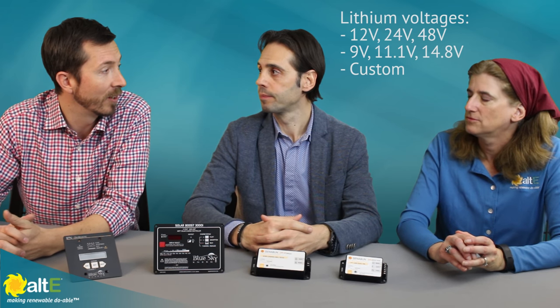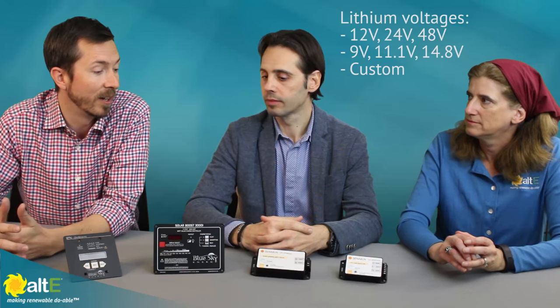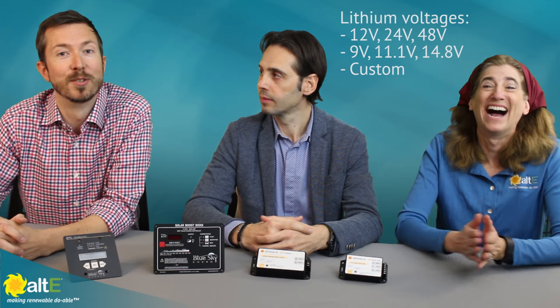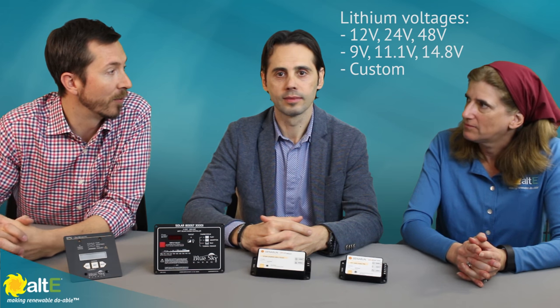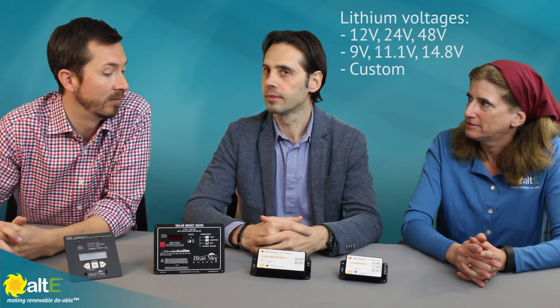A Boost Lithium, for instance — if you're running a larger lithium battery and want the Boost, lithium is very different relative to lead acid batteries. So we do offer custom firmware for those that can run pretty much anything within a pretty broad range.